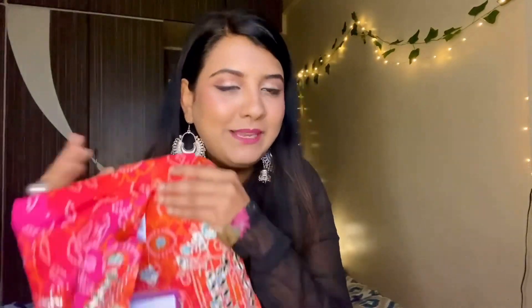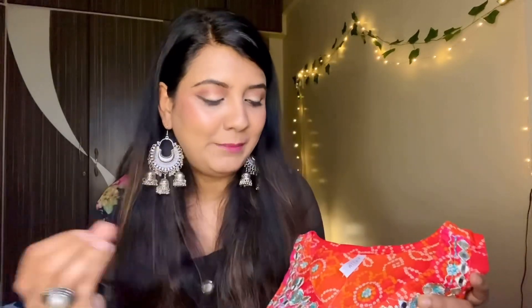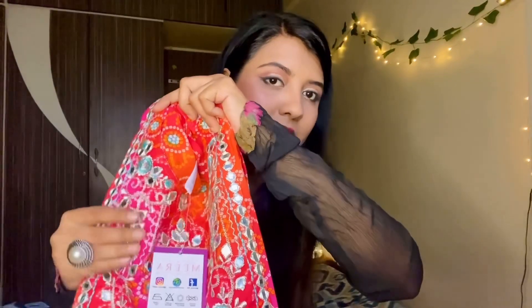I have ordered clothing for Diwali. I got this for 799 rupees and it is sold on Myntra, Amazon, and Meesho. I picked it up from Amazon and it is received for 799 rupees. It's full cotton with gota-type work which is looking really good.